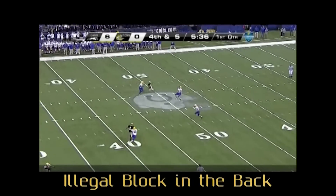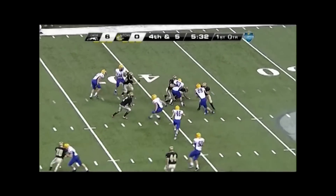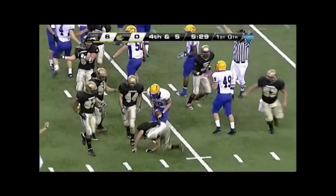Back judge, an excellent call for a block in the back at the spot of the catch. Good recognition of two hands in the back, freeing the punt returner to go upfield.